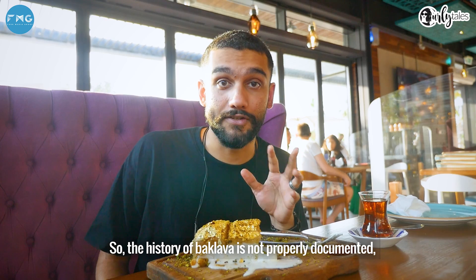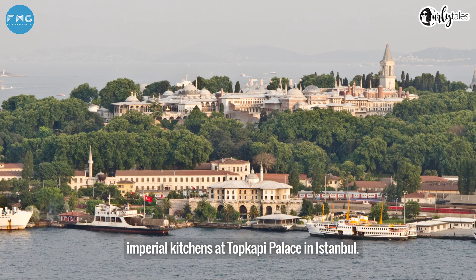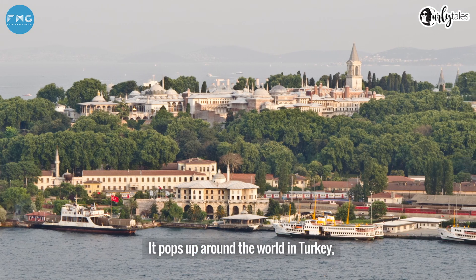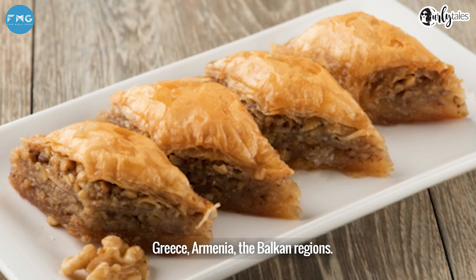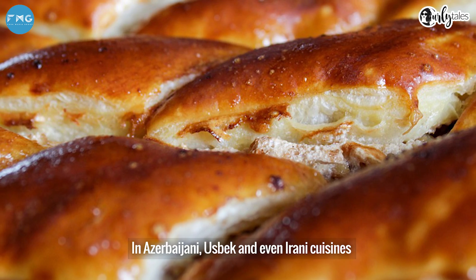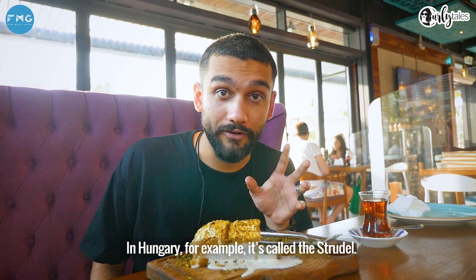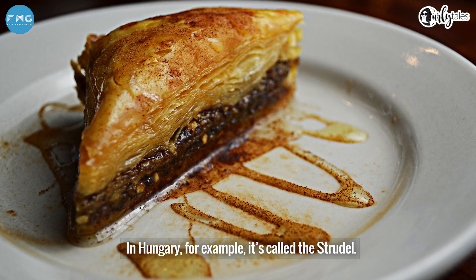The history of baklava is not properly documented. It was probably developed in the imperial kitchens at Topkapi Palace in Istanbul, but it pops up around the world — in Turkey, Greece, Armenia, the Balkan regions, Azerbaijani or Uzbek, and even Iranian cuisine, all with their own twist on the sweet treat. In Hungary, for example, it's called the strudel.